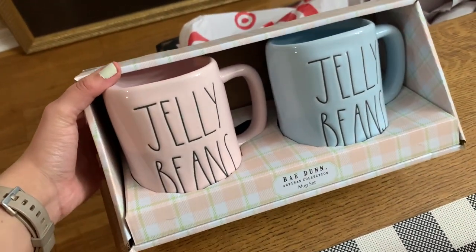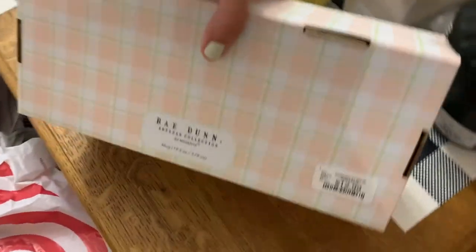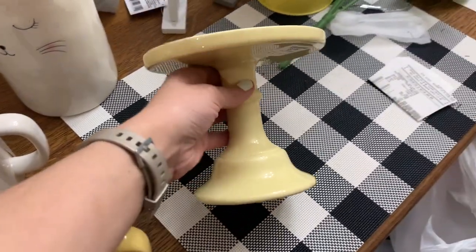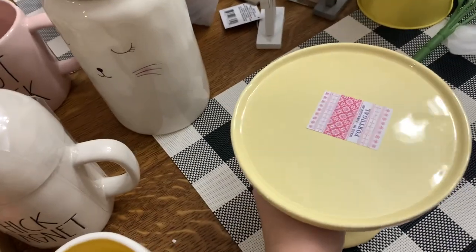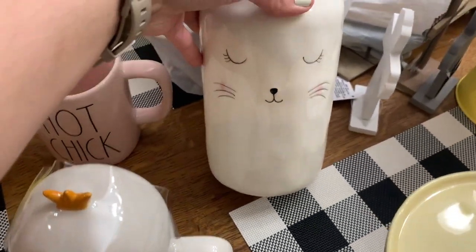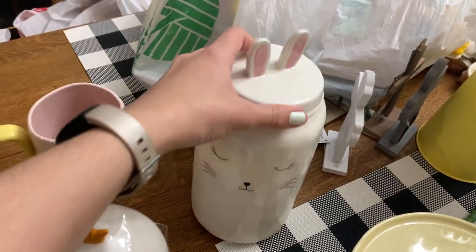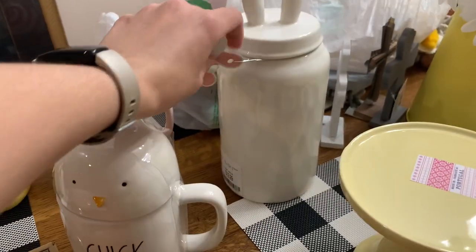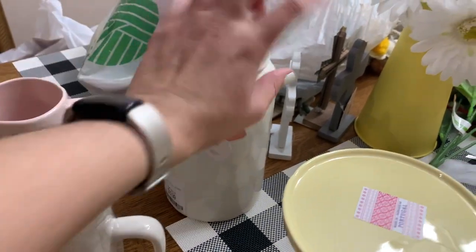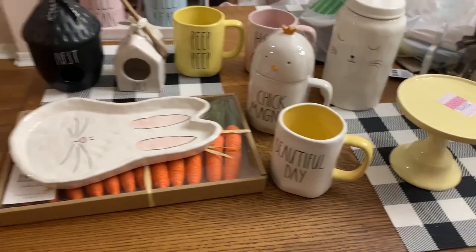And then I found this jelly beans set — so there's a pink mug and a baby blue, super gorgeous. This was $12.99 for the set. And then I found this little cake stand, and it's just like a pastel yellow. This was $6.99, and I figured I could probably use this for summer as well. And so adorable, this little canister — it really looks like a Rae Dunn canister but with bunny ears and stuff. So I think I might actually just do the ears facing this way and then just do the back of the canister. But yeah, that's everything that I picked up on a different haul.